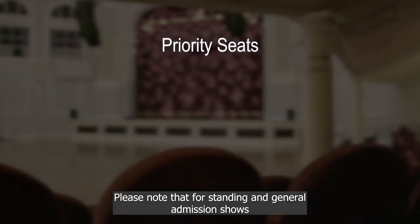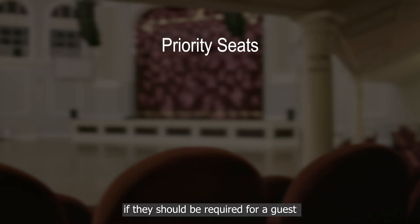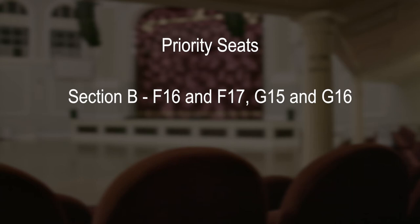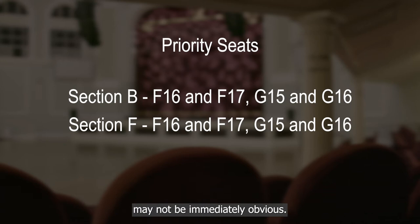Please note that for standing and general admission shows that take place downstairs only in the Royal Hall, the Villa Gaiety management team reserve the right to politely request that certain seats be vacated if they should be required for a guest with a disability, mobility issue or visual impairment. These seats are: Section B — seats F16 and F17, G15 and G16; Section F — seats F16 and F17, G15 and G16. Please bear in mind that a guest's need for this seat may not be immediately obvious.